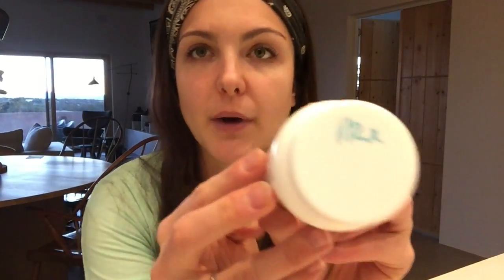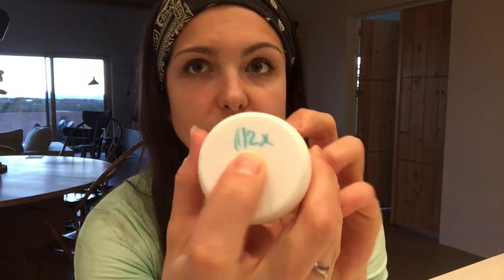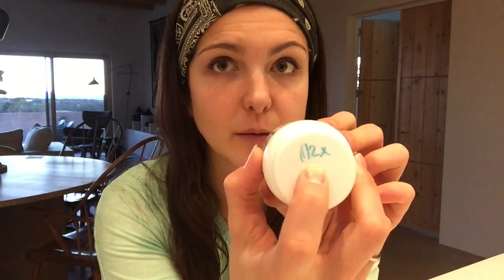So first things first: whenever I get a new supplement, I write on the bottle — I hope you can see that — how often I'm supposed to take it. So this is one pill twice a day. On top of all of my pills, I have a label so they're quickly and easily labeled. I don't have to try and remember every time. If it doesn't matter whether it's taken with or without food, I leave it blank. If it has to be with food, I write with food. If it has to be without food, I write without food.